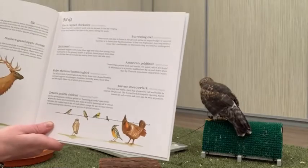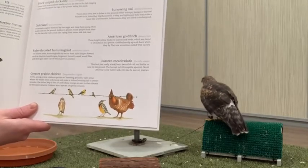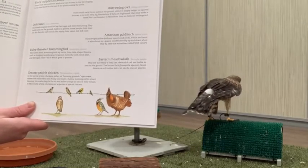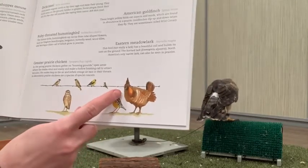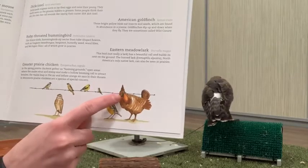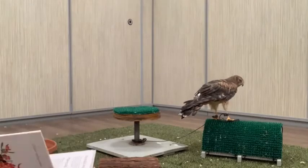'The American goldfinch: these bright yellow birds eat insects and seeds found in abundance on the prairie. Goldfinches dip up and down when they fly and are sometimes called wild canary. You see American goldfinches here in Minnesota all year round — they're just not quite as bright yellow in winter. The ruby-throated hummingbird: the tiniest birds, hummingbirds sip nectar from tube-shaped flowers such as foxglove beard-tongue, bergamot, butterfly weed, wood lilies, and Michigan lilies, all of which grow in prairies. The eastern meadowlark has a beautiful call and builds its nest on the ground.'